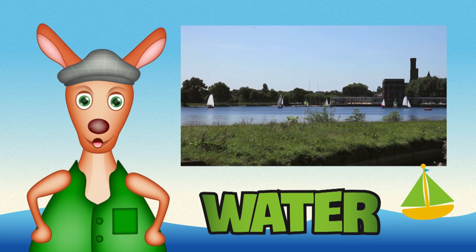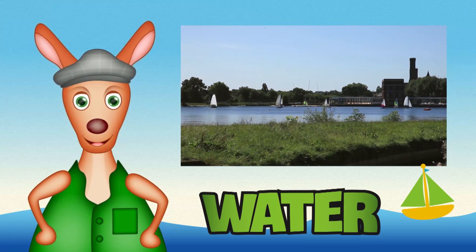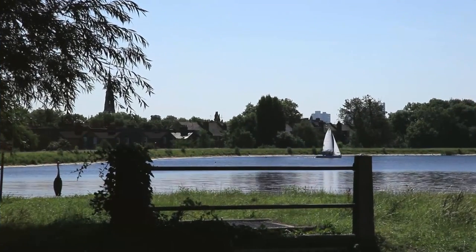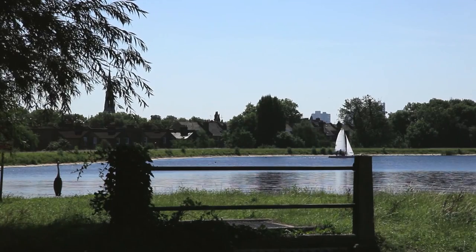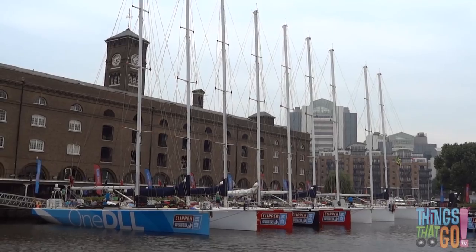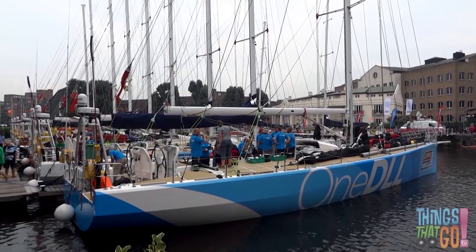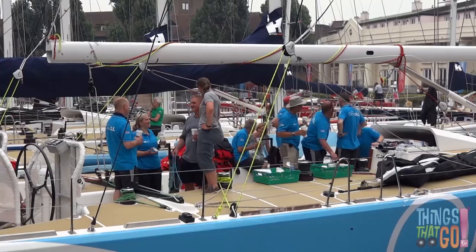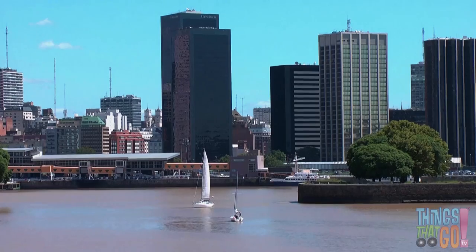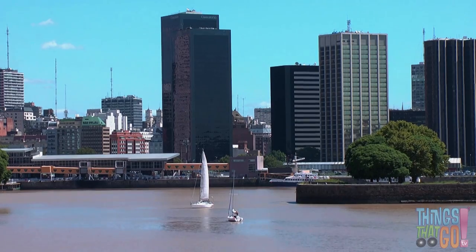Hi boys and girls, Reggie Roo here! Have you ever seen a sailing ship before? Today we're looking at a sailing ship called a yacht. Here are some colourful yachts in a harbour — these are built for racing. On board, the crew are getting ready before they head out. Here is a smaller yacht sailing out from the harbour.